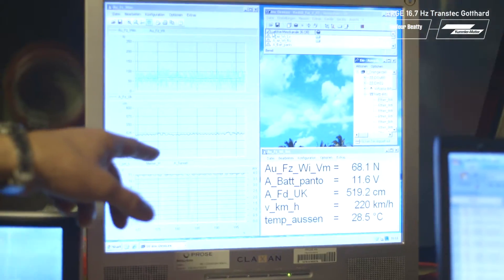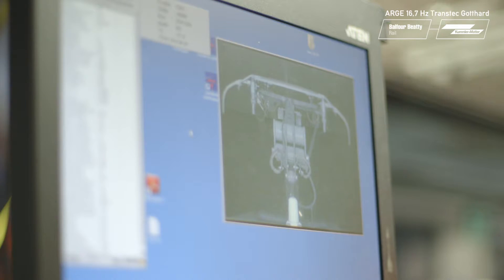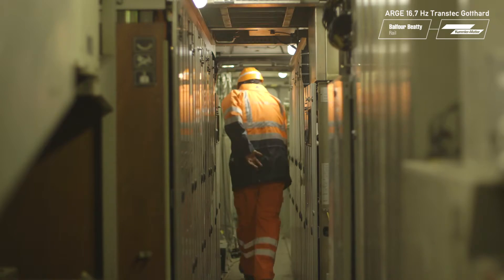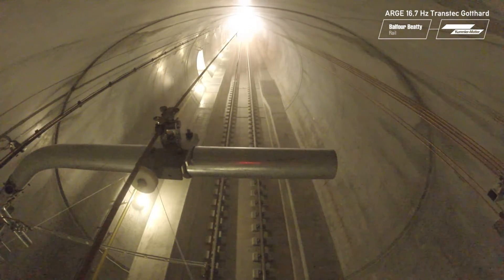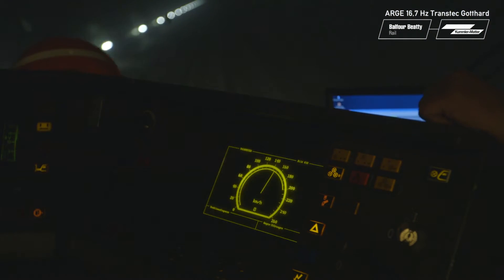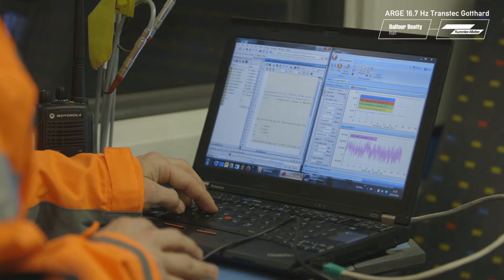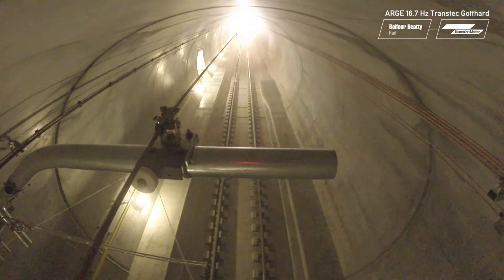Test and commissioning demonstrates that all technical and project systems are working as developed during the concept and design stages. It ensures that interfaces between different and existing systems as well as third-party systems are integrated and systematically closed. The testing and commissioning phase is very important. This series of activities is necessary in the construction of a high-speed railway system before it can be safely opened for commercial operation in the year 2016.